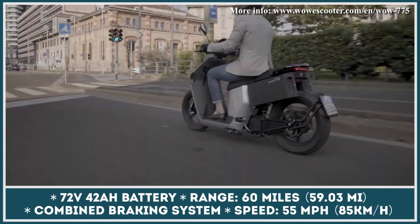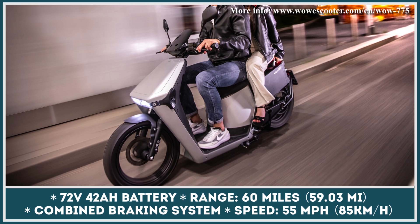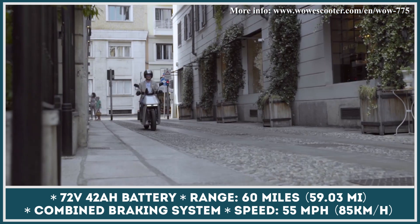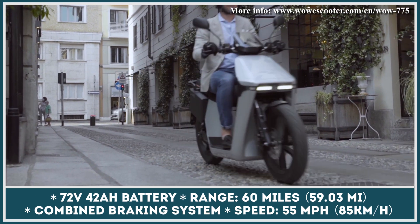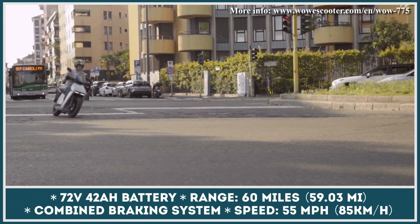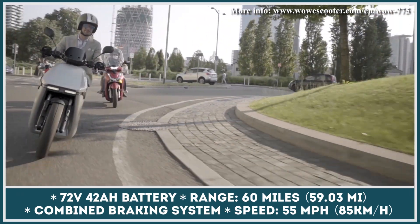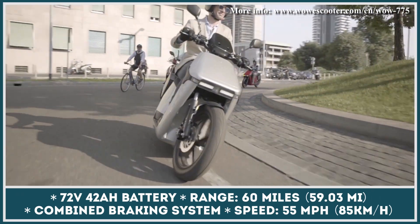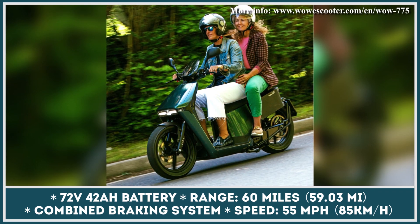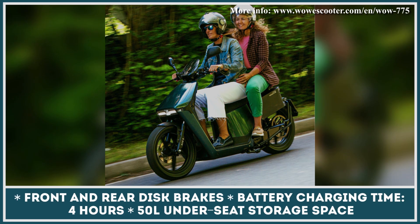The model has a 36mm suspension fork in the front and a mono shock absorber in the rear. The stopping power comes courtesy of a combined braking system with 220mm discs. This electric two-wheeler is equipped with regenerative braking technology, so excess kinetic energy can be used to charge the battery. Charging would take 4 hours using the proprietary 10A battery charger.